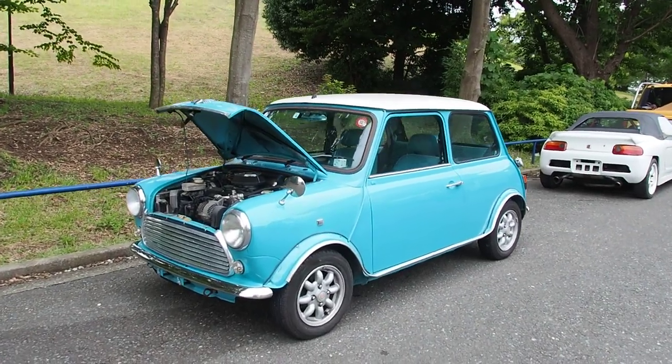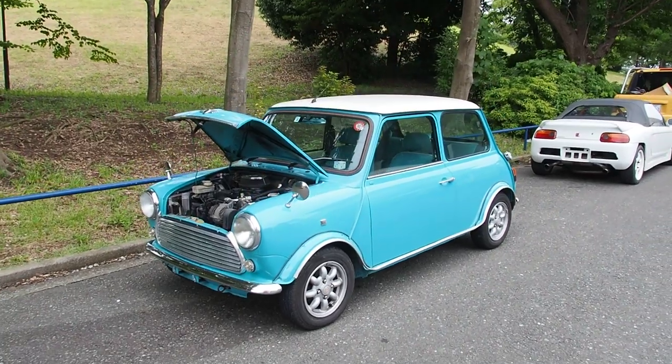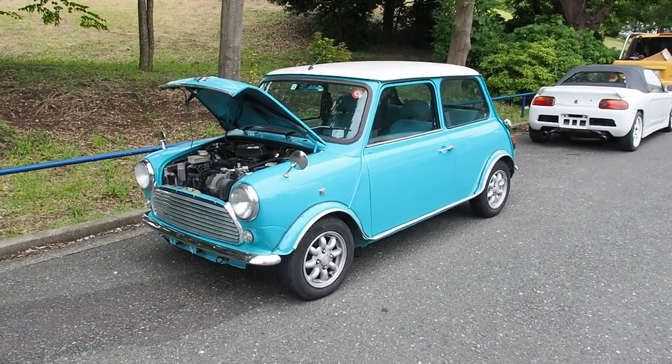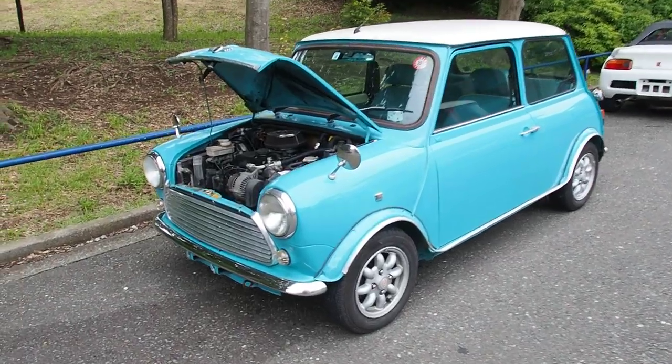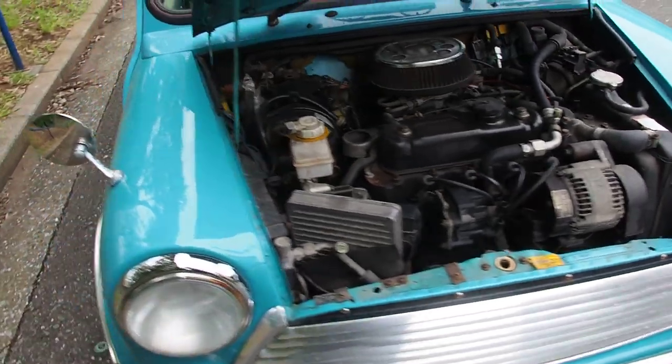Hi there, this is Derek from Pacific Coast Auto here in Japan. We're taking a look at an Austin Mini — this one bought from auction in Japan for export to the USA. Japan is a great place to buy Minis from. There are lots of them here and prices are generally pretty reasonable.